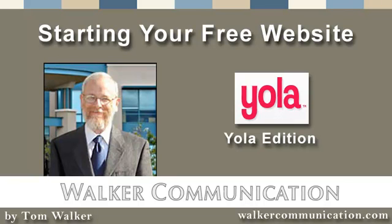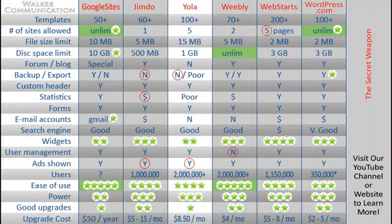Welcome to the YOLA edition of Starting Your Free Website with your host, Tom Walker of walkercommunication.com. Let me jump into this little comparison chart I've got going. I've picked out about a half dozen free services, which you can see across the top, and I've highlighted YOLA.